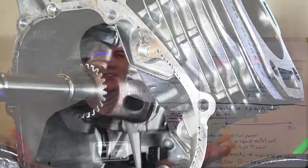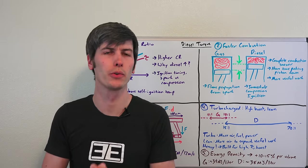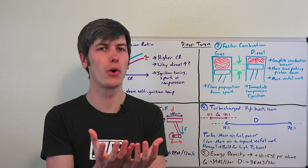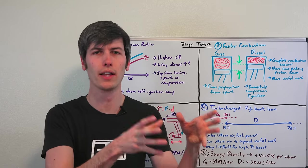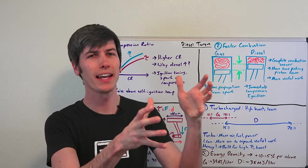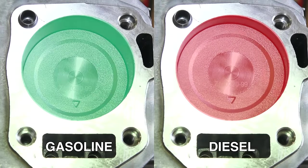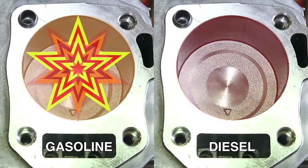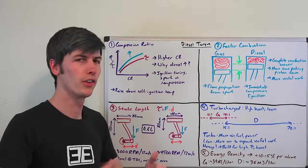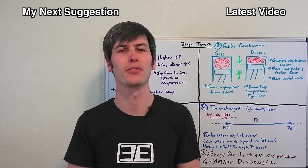Finally, something worth mentioning is that the energy density of diesel fuel is greater than gasoline. If you have the same volume of fuel — whether it's a gallon of gasoline or a gallon of diesel — that gallon of diesel is going to have about 10 to 15% more energy packed in it. So if you're spraying the same volume of fuel into a cylinder, that diesel fuel is going to produce more torque. Thank you all for watching — if you have any questions or comments please feel free to leave them below.